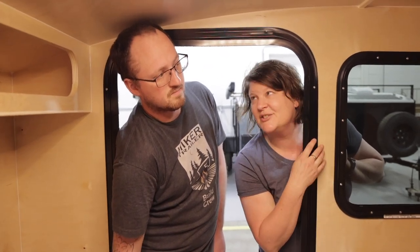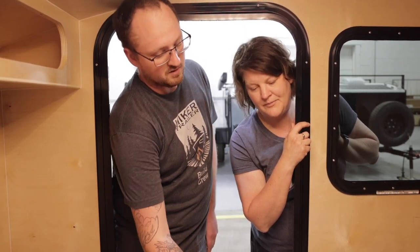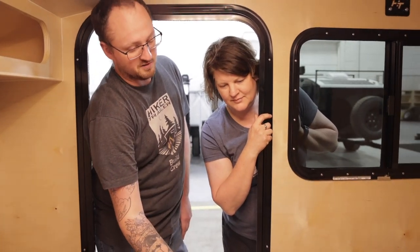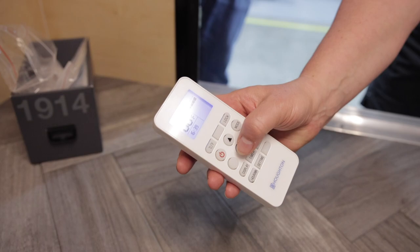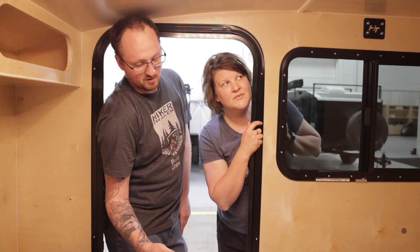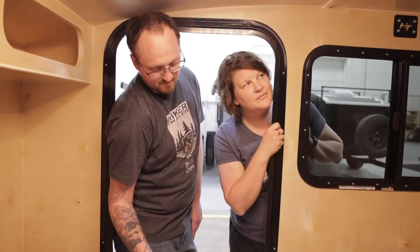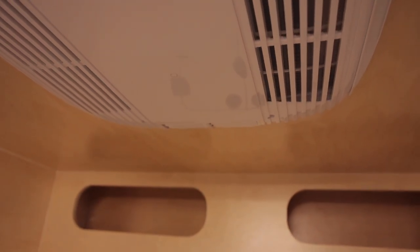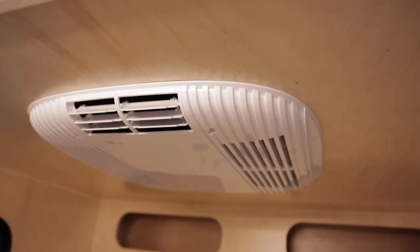We got air conditioning. It comes with a remote - it's pretty similar to what a window unit might be in the house. You power it on, choose the temperature - 60 degrees is the lowest. It does have a normal fan mode if you just want to circulate some air, so if you want a partner to go with your max fan, you've got it. It also has temperature settings where if it gets above 70 in here it kicks on automatically, and it's got timers.